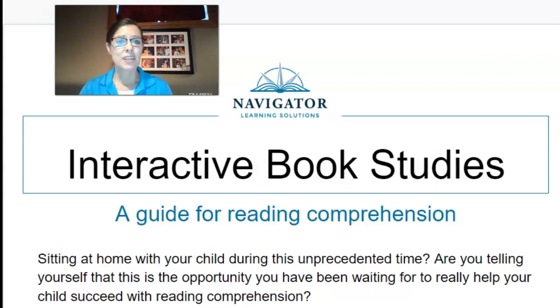Hi there! Are you finding yourself at home educating your child during this unprecedented time? Have you told yourself that this is the opportunity you've been waiting for to really help your child succeed with reading comprehension? Well, if you have and you are looking for some creative, great ideas to help your child, stay tuned because we're going to show you a great idea to assist you during this unprecedented time.